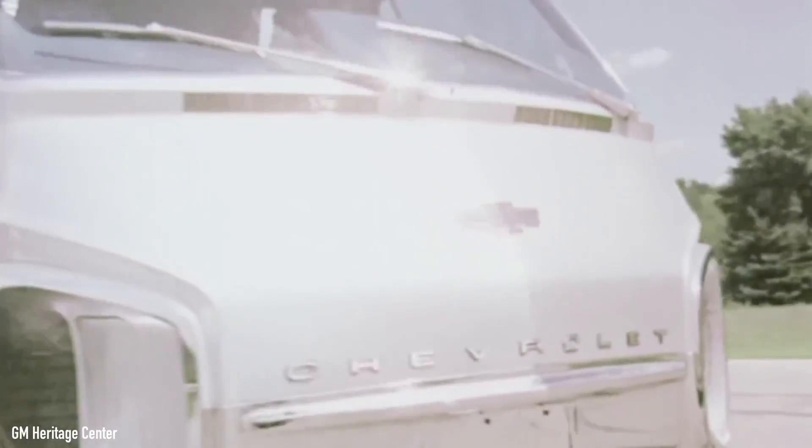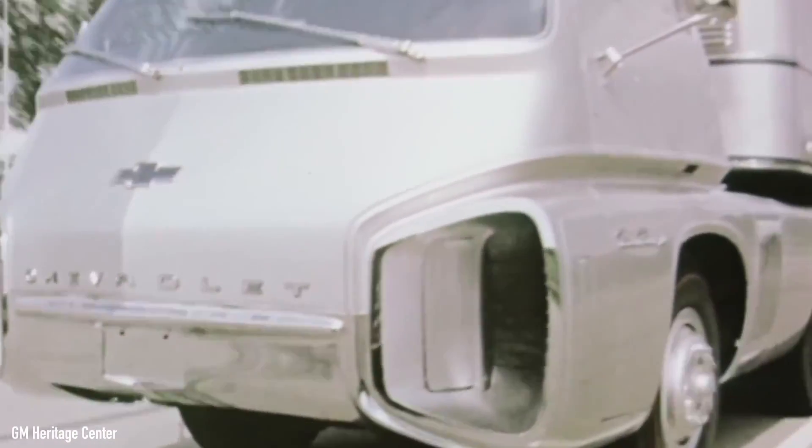By the way, if you want to know more about these two amazing trucks, I've got videos on both of them, which you can watch by clicking up here.